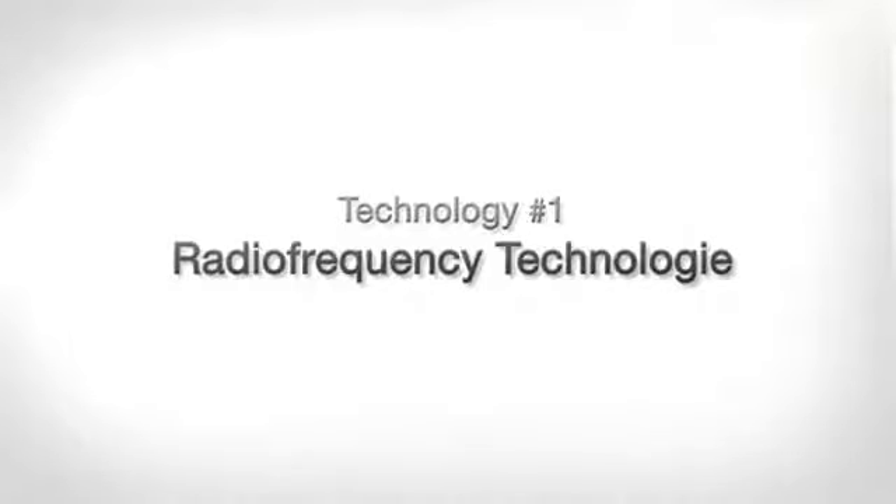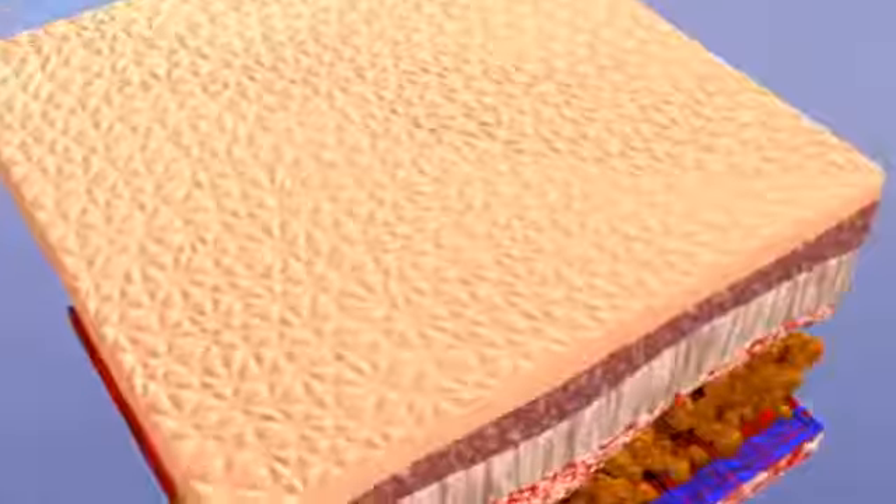The first element in the technology combination used by the Body Lifter is radiofrequency technology. The energy of radiofrequency waves generates heat in the skin, and this warming of tissue produces two effects. In the subcutaneous fat tissue, the thermal effect of the radiofrequency waves causes a change in the properties of the fat cell membranes — they become more permeable. This increased permeability allows part of the contents of the fat cells, compounds known as triglycerides, to pass out of the cells through the membranes. The lymphatic system then transports the released fat away naturally.